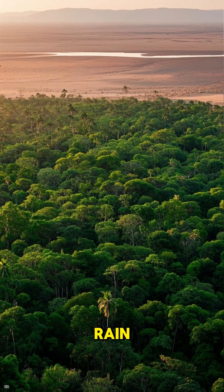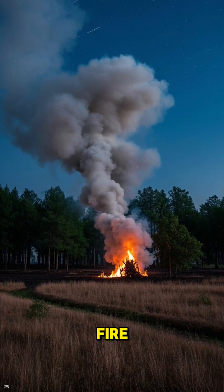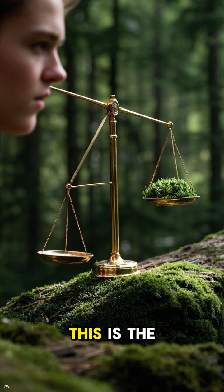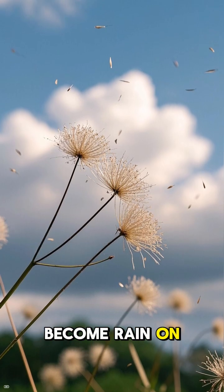No trees, no rain. The forest dries up and catches fire. This could turn large parts of the Amazon into a dry savanna and release billions of tons of carbon. This is the ultimate tipping point. But all that water can't just become rain on its own — it needs something to grab onto, like a seed.